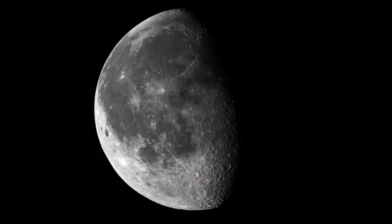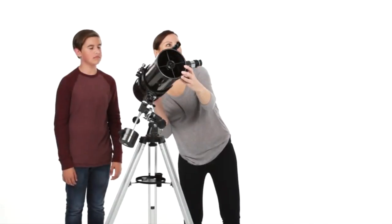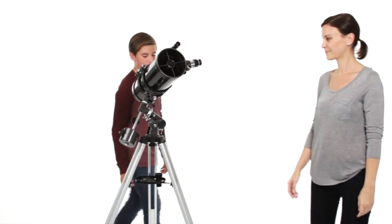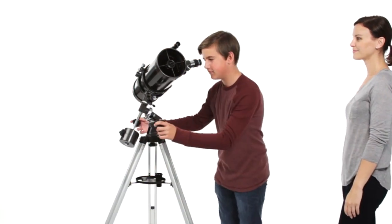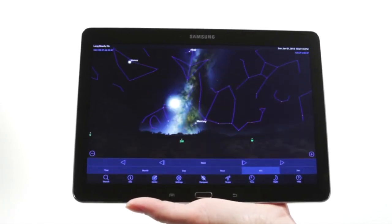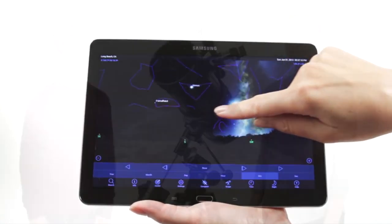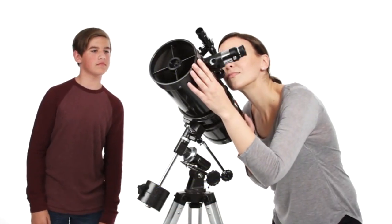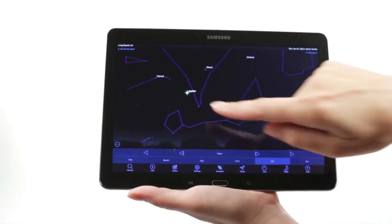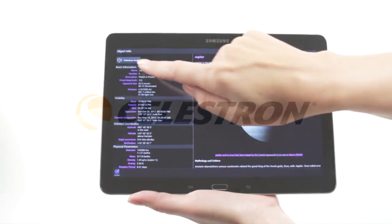Every PowerSeeker offers great views of the Moon and planets. A larger model will provide more detailed views and help you enjoy fainter deep-sky objects like star clusters and nebulae. When you're out under the stars, use Celestron's free Sky Portal mobile app for iOS and Android to locate objects in the night sky. Center the object in the finder scope and it's ready to view. As you observe, listen to Sky Portal's audio descriptions for the most popular objects. Happy Stargazing!